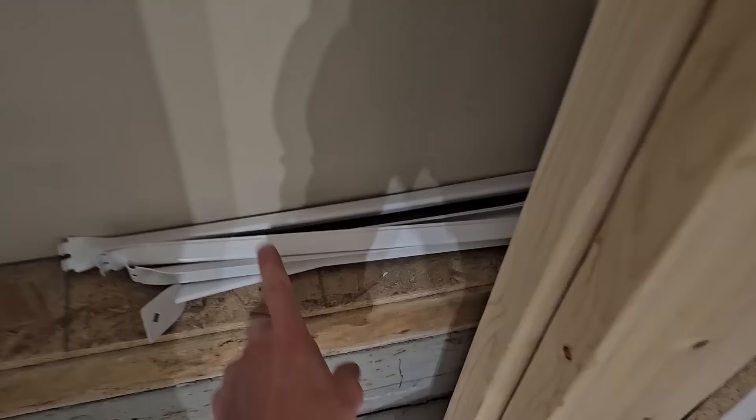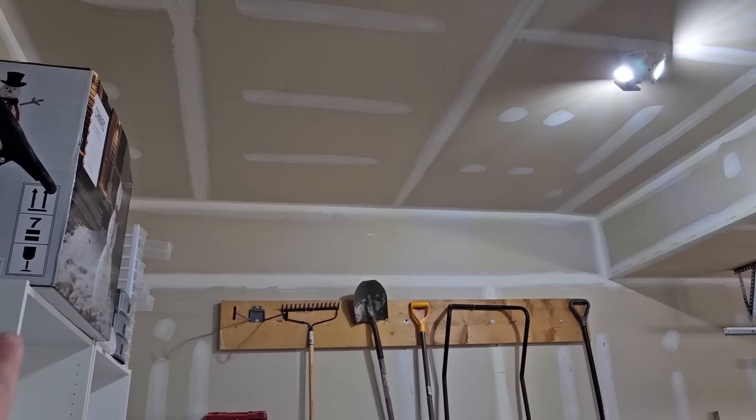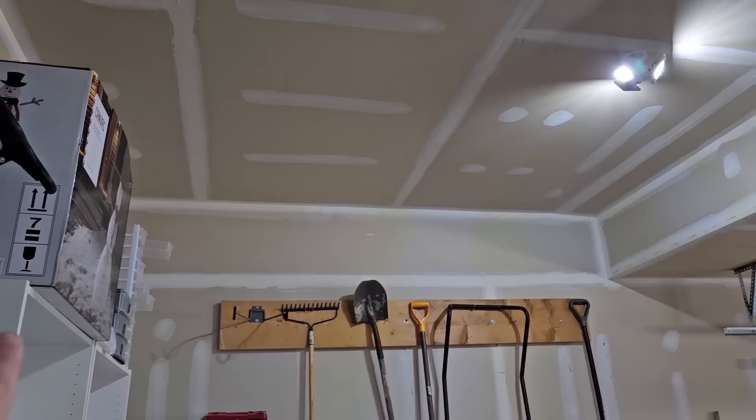Look how neat and tidy the wood pile is now — all the scraps from me building raised platforms and LEGO tables. There are the steel racks that used to be in our kitchen. I was thinking we could use the brackets from those — they were in the wall using drywall anchors — and put shelving around the ceiling of the garage. Like over here above the shovels, put a nice shelf up there for frosty the snowman or something. Just got to get around to doing that.